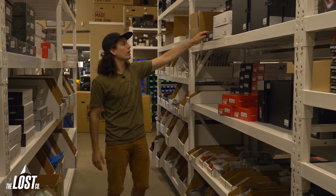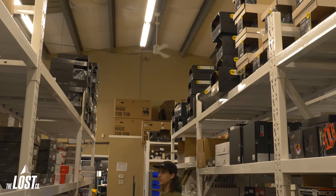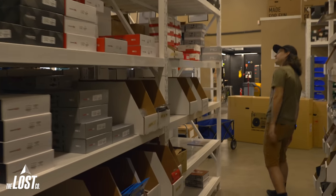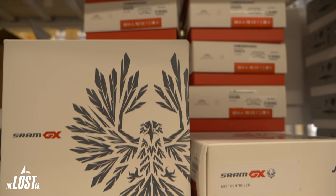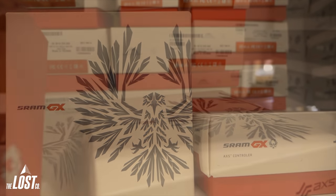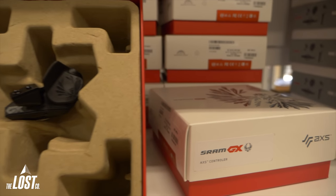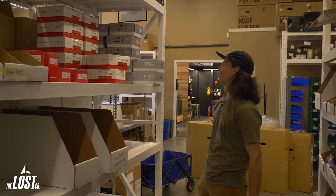We've got Magura brakes, some SRAM Code RSCs — those are my favorites. We've got a bunch of helmets from Fox, cranks from SRAM, and Access shifters, which come in a gigantic box. I have no idea why it's this big, but you get a huge box.